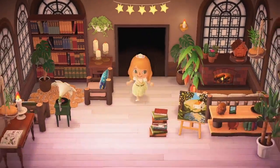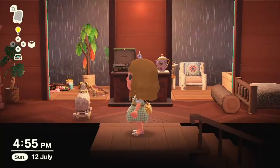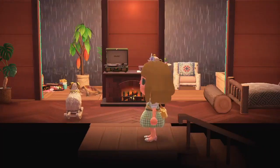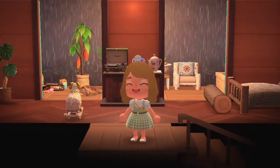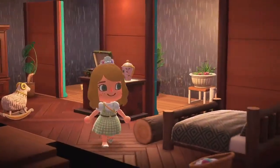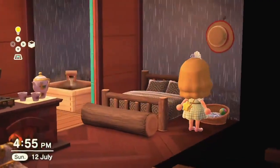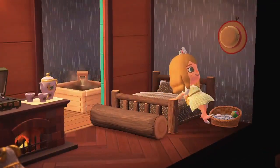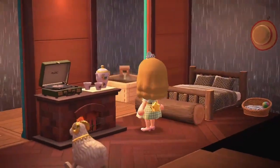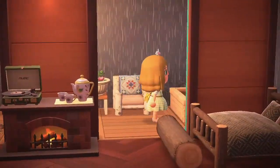Upstairs is like my pride and joy. This is my bedroom — I got the stormy wallpaper from Sahara and once I got it I just had to play around with indoor outdoor spaces. So I have this bed here and my pet turtle's bed. If you go outside, I wanted a balcony area, so I have a hot tub and a chair and my pet turtle over here.